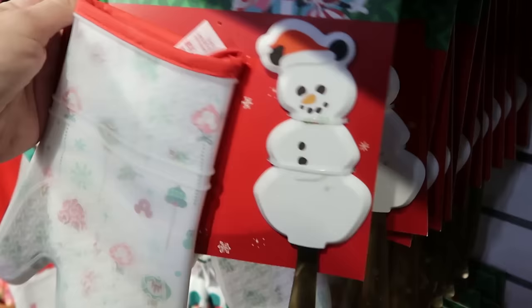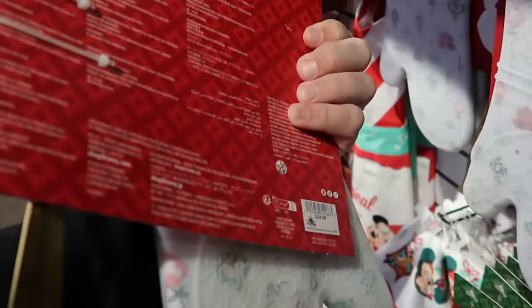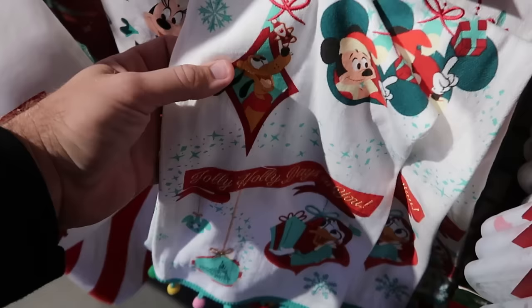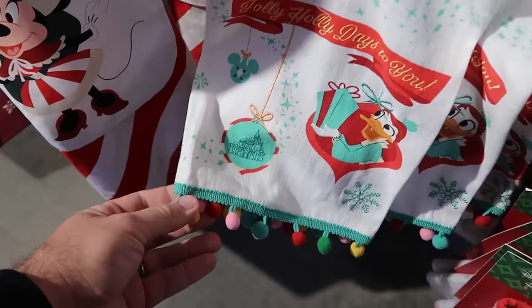Over here they have a silicone oven mitt with a spatula featuring a snowman with Mickey ears — really nice quality, originally $25, clearance price not yet marked. They also have a nice embroidered kitchen towel that says 'Holly Jolly Days to You' with Mickey, Pluto, Cinderella Castle, and Donald Duck with some little dangly charms — $12.99, marked down from $20.